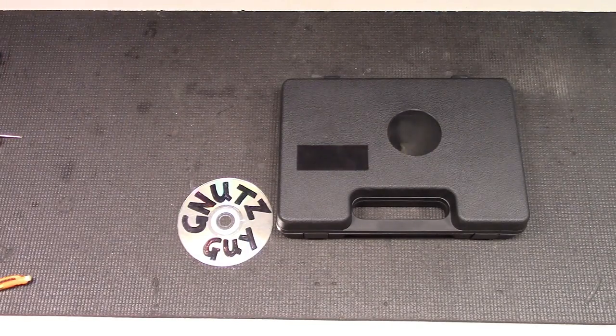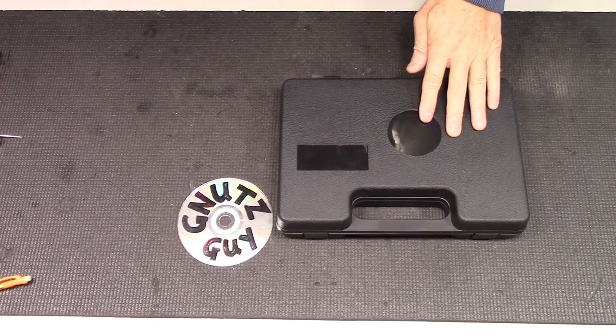Hi, welcome to my channel. This is an exciting occasion for me. This is the first pistol on my channel, the CF-98.